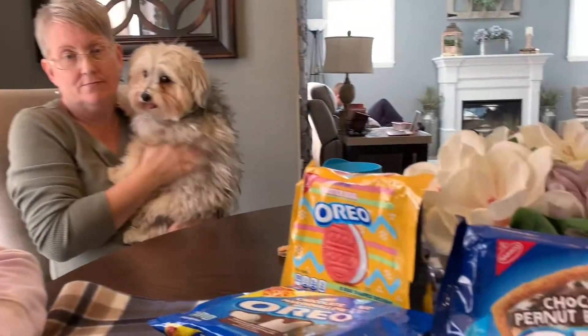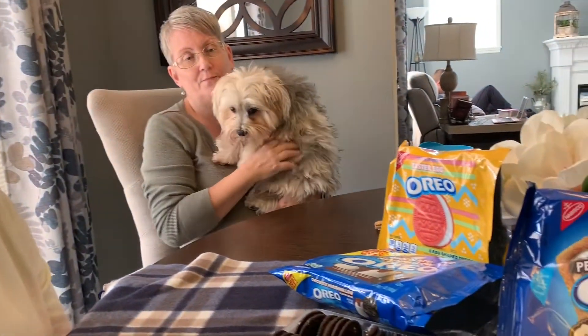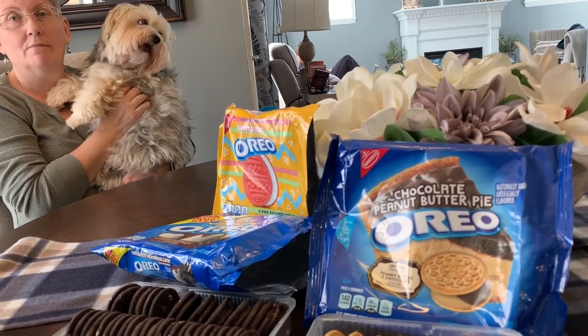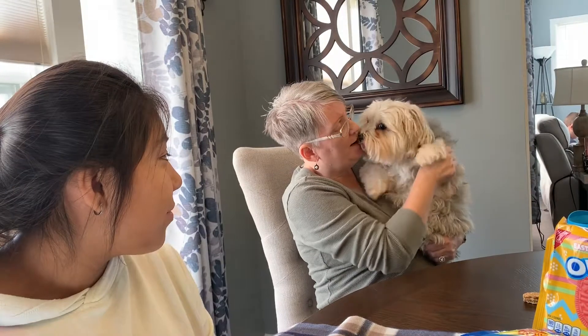That'll do it — thanks for watching everyone! We covered the three new Oreos we found at Target today. Get the Chocolate Peanut Butter Pie — that's the recommendation from both of us. If you haven't already, please subscribe, give us a thumbs up, and thanks for watching. We saw them at Target and had to grab them — they're pretty awesome. See you real soon! Bye everyone, bye Maizey!